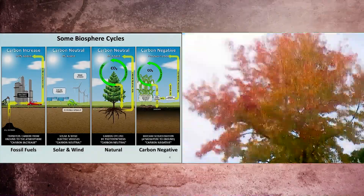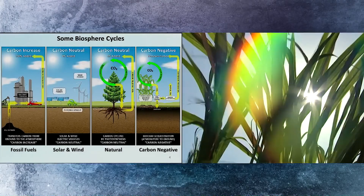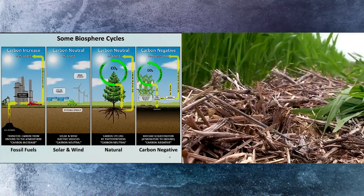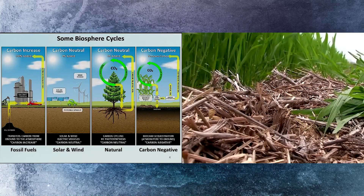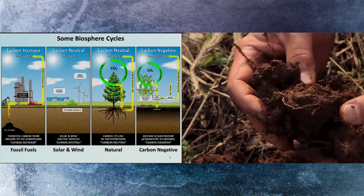Plants die every year and dump all their carbon back into the atmosphere. We intercept carbon from fast-growing plants and route some of it to food and fuel production, but we take the part that would normally rot and make it into sequestered carbon that stays in the ground for hundreds of years.